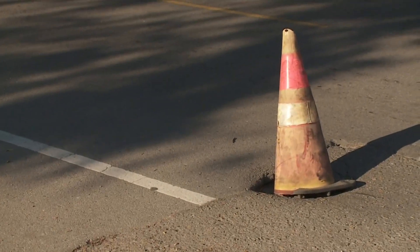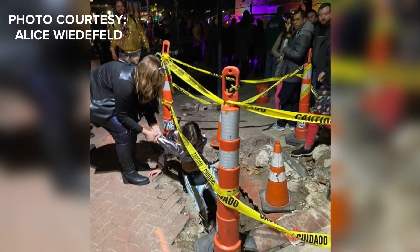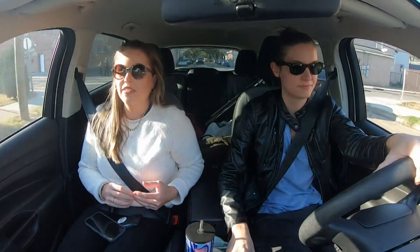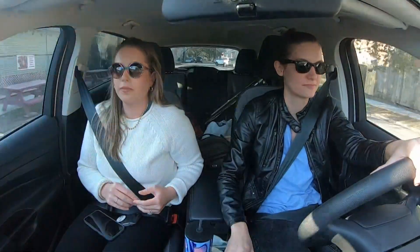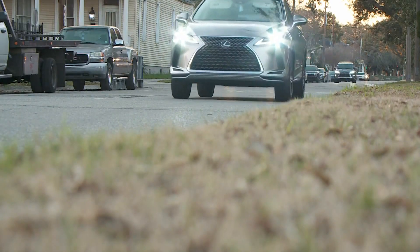Bumps in the road doesn't even begin to cover it. After someone fell into a giant hole in the sidewalk at the Chewbacca's parade over the weekend, Whitney Hill and I hit the road. From the French Quarter to Uptown, we found almost 20 holes, hazards, or hang-ups for floats or fans.